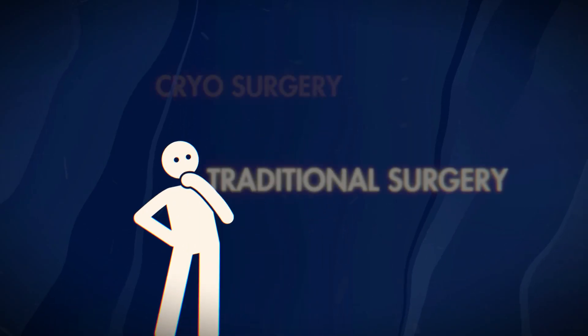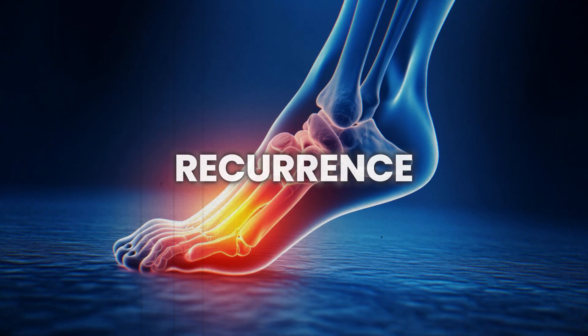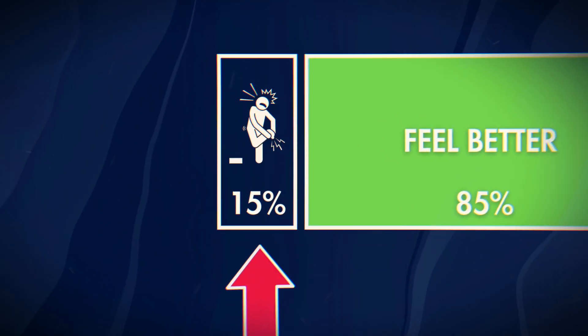When trying to determine whether to do traditional surgery or cryosurgery, it really comes down to one thing: complications. The biggest complication associated with the traditional neurectomy surgery is a stump neuroma, which means you have the same neuroma symptoms just a little further back in your foot. Whereas with cryosurgery, while we're not cutting the nerve out, the risks of complications are very minimal, if at all. The biggest risk I tell all my cryosurgery patients is recurrence, simply because we're not cutting the nerve out. I can honestly say I've never done cryosurgery on somebody who got worse. If they fall within that 15% of patients who don't improve, they're dealing with the same symptoms as pre-surgery, not worsening symptoms.